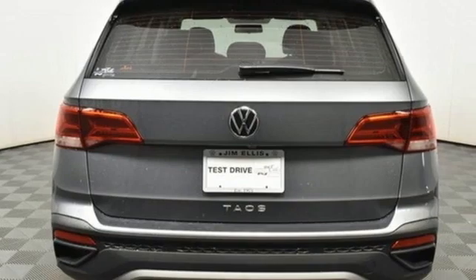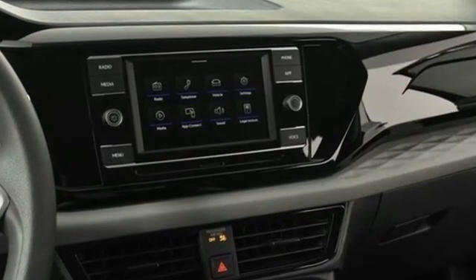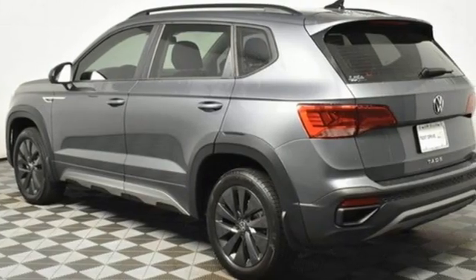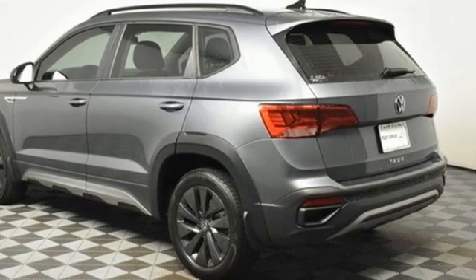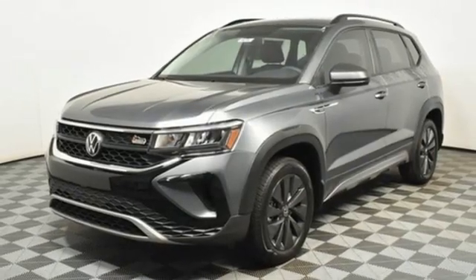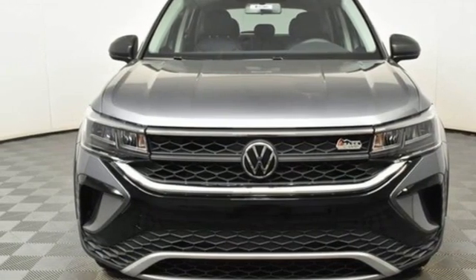...intercooled turbo inline four-cylinder engine, manual tilting steering column, streaming audio, manual telescoping steering column, Wi-Fi hotspot, external memory control, aluminum wheels, wireless phone connectivity, and automatic transmission. Hurry in today for a test drive.